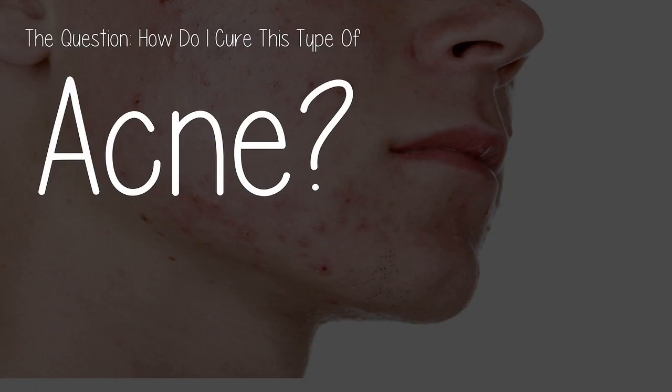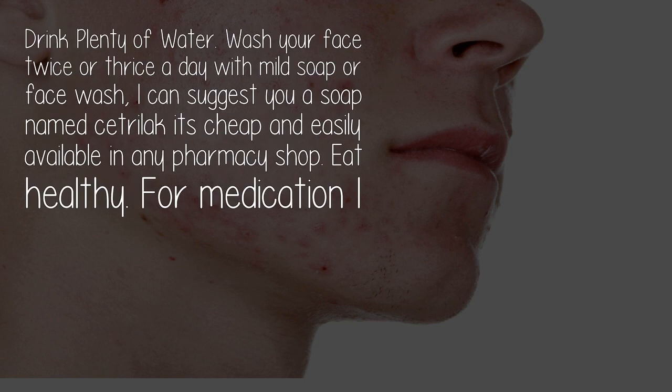How do I cure this type of acne? Drink plenty of water, wash your face twice or thrice a day with mild soap or face wash. I can suggest a soap named Citriloc — it's cheap and easily available in any pharmacy shop.